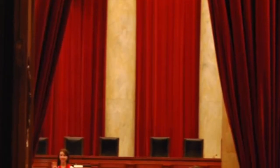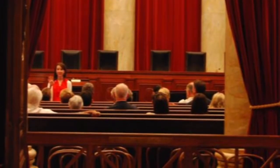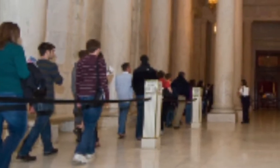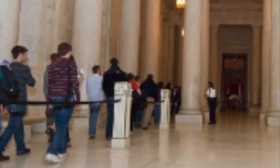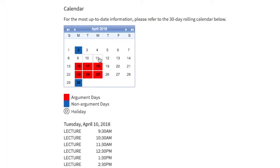When the court is not in session, 30-minute courtroom lectures are held every hour on the half hour from 9:30 a.m. to 3:30 p.m. Seating is first come first served, so during the busy spring and summer months expect to get there early to wait in line. For the most up-to-date information on when lectures are scheduled, be sure to visit the lecture calendar.